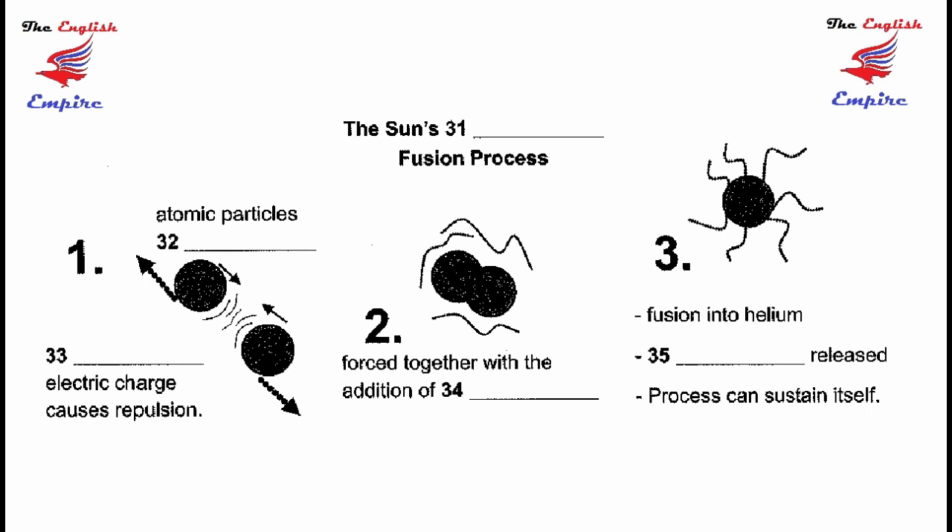So what happens during this process? The first step is to make two light atomic particles approach. In the case of our sun, these are hydrogen particles, the lightest and also the easiest to deal with. However, the problem is that the nuclei of atoms have electric fields, and fusion between these particles is opposed by their similar electric charge. They most naturally repel each other, and the nuclei of all elements are exactly the same in this respect.